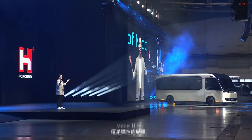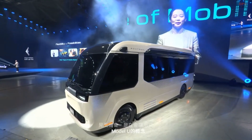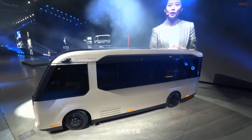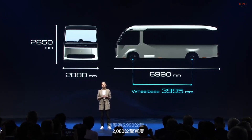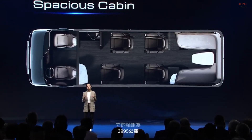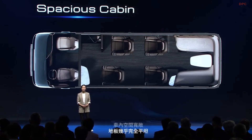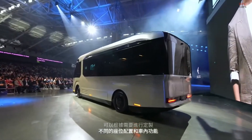This is the result when flexibility meets possibility in a midi form. The concept of the Model U is to provide a configurable mobile space. Its dimensions are 6,990 millimeters in length, 2,080 millimeters in width, and 2,650 millimeters in height, with a wheelbase of 3,995 millimeters. The cabin is spacious with an almost completely flat floor that can be customized with different seating configurations and cabin functionalities, offering endless possibilities to meet various needs.